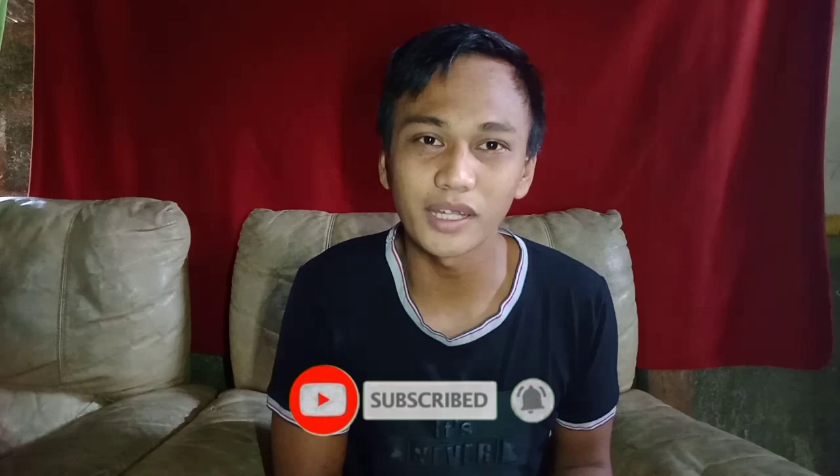Okay guys, bago tayo magsimula, kung bago kang napadaan dito sa aking YouTube channel, please hit the subscribe button and hit muna rin ang notification bell para lagi kang updated sa aking mga latest videos.